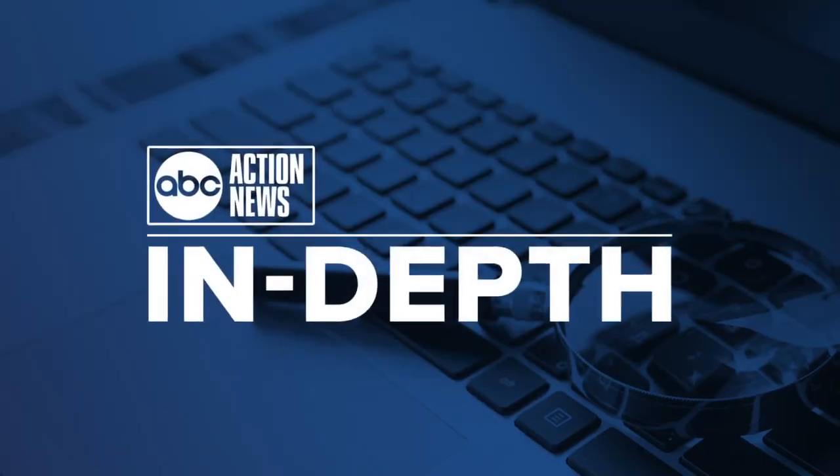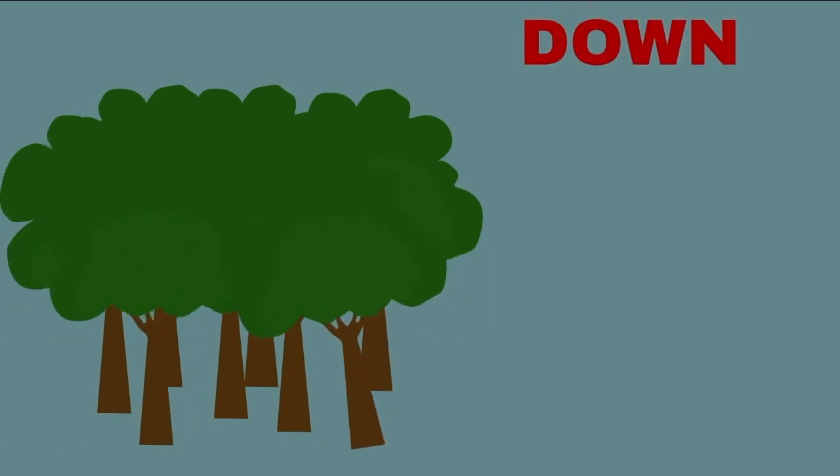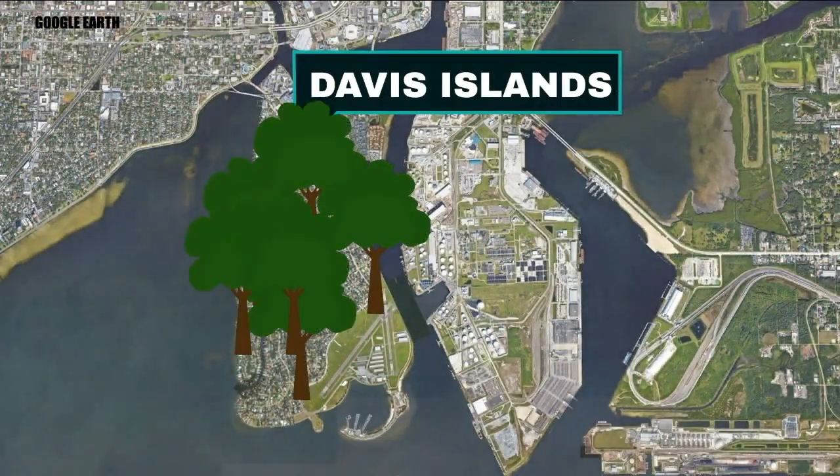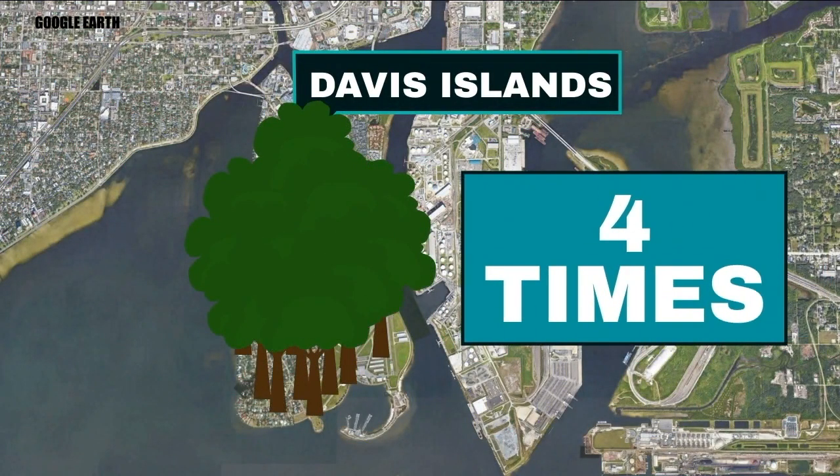Taking a deeper look at this topic, USF researchers noted the overall number of trees has gone down since 2011, causing a 30% reduction in the city's tree canopy in Tampa. That means in the past 12 years, we've lost enough trees to cover an area about the size of Davis Islands four times.